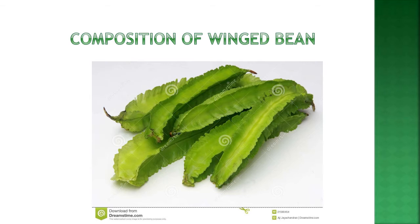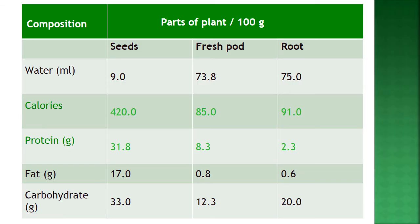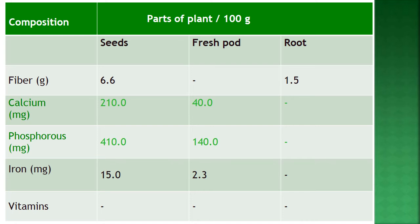Regarding the nutritional composition of winged bean seeds: water content is 9 ml per 100 grams, calories 420, protein 31.8 grams, fat 17 grams, and carbohydrates 33 grams. Fiber is 6.6 grams, calcium 210 mg, phosphorus 410 mg, and iron 15 mg. This means seeds have a higher nutrient composition than other parts of the plant.